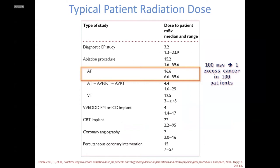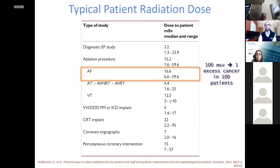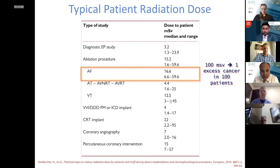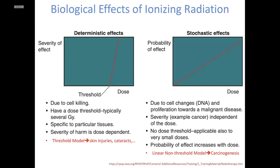The significance: for every 100 millisieverts of radiation, there is one excess cancer per 100 people, and about half of these cancers are fatal. Some populations, such as females, have about 40 percent higher exposure, and children are susceptible to developing cancer at a rate three to four times higher. Looking at these numbers, it becomes very imperative that we do everything we can to reduce exposure.